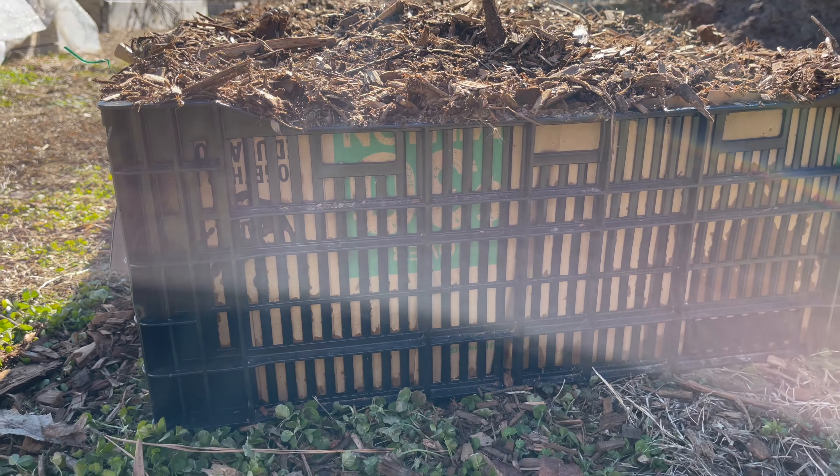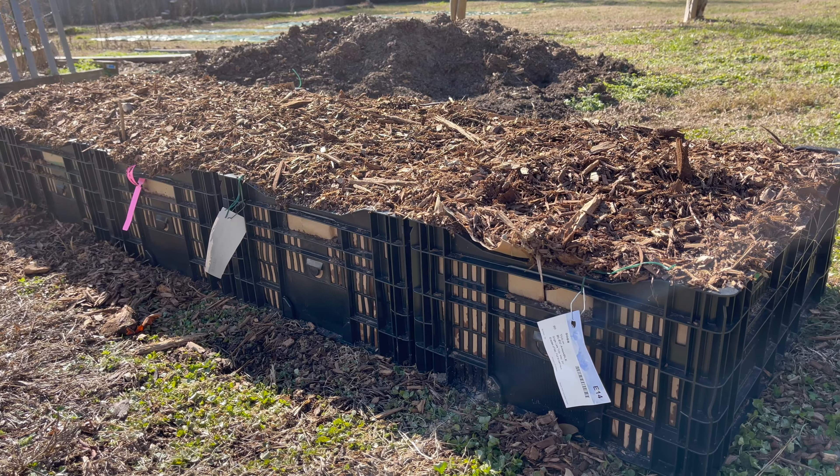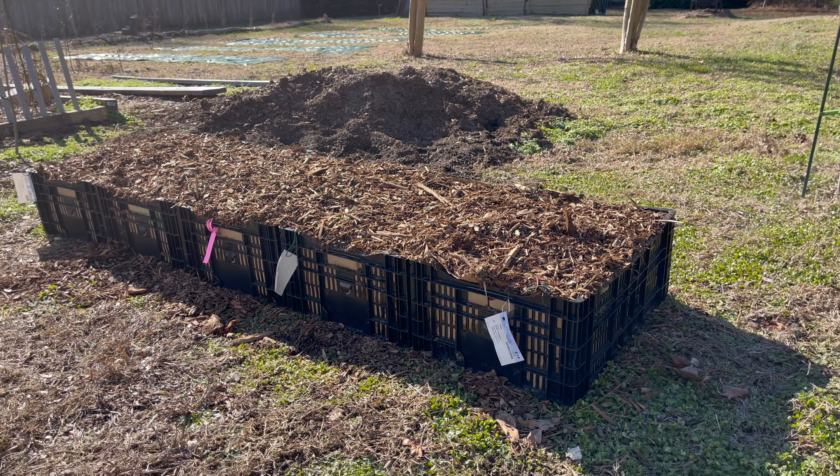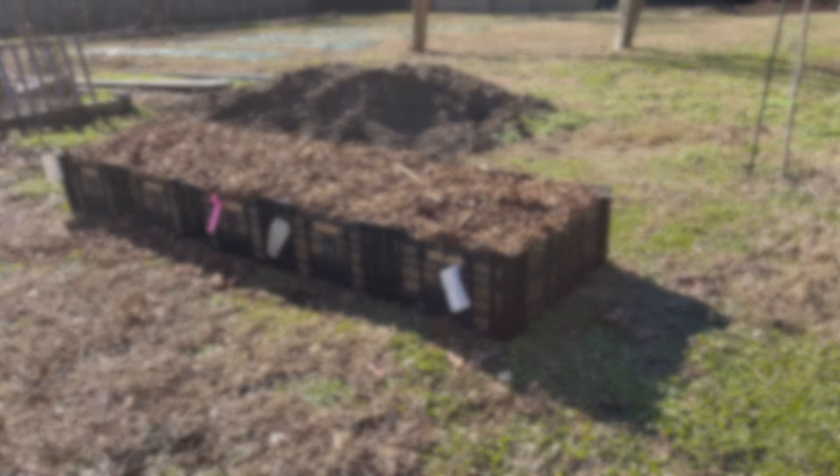Here are some tulips that I have planted in crates. I ran out of garden space in my beds, so I thought I would give this method a try. I haven't done it before, so I'll keep you updated.